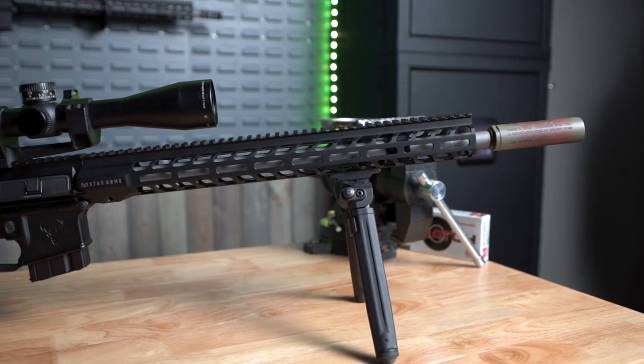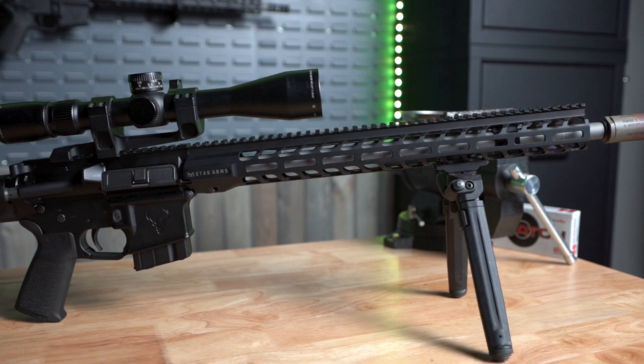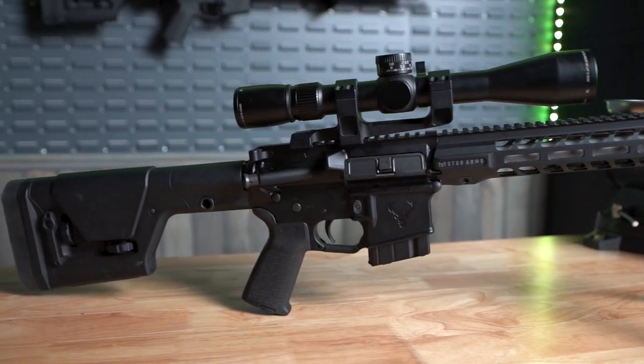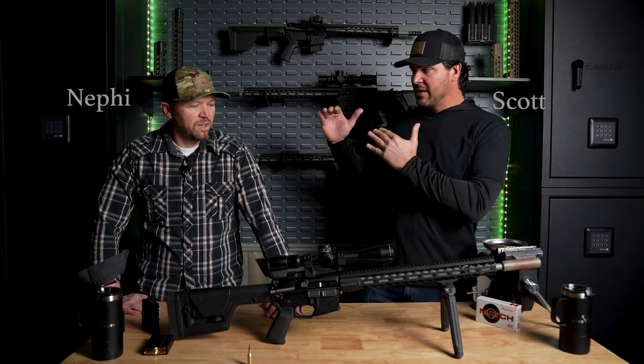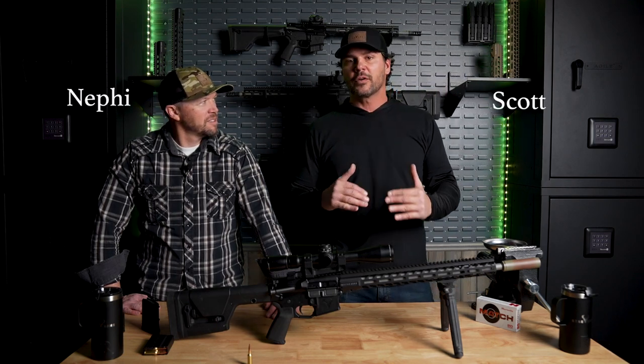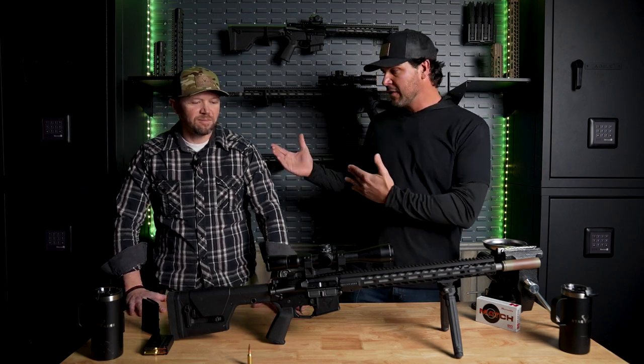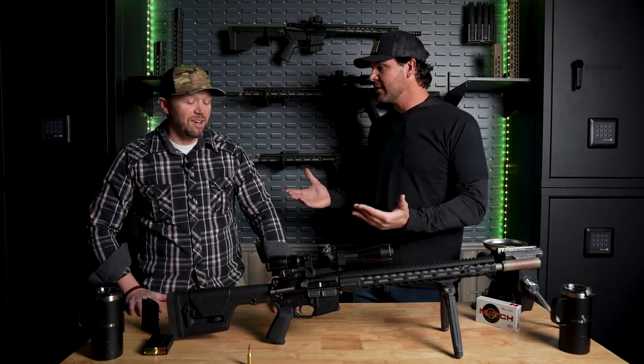We're coming out with our six ARC here - a really cool gun with a lot of cool features, very capable gun. I have Nephi here with me who has some real world hunting experience with this thing recently, and we'd like for him to tell us about one of his funnest hunting trips ever.